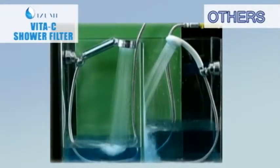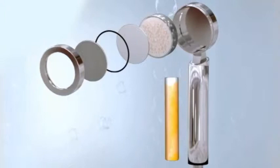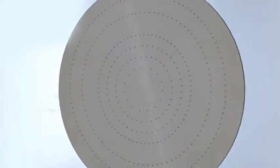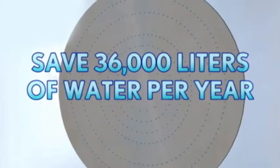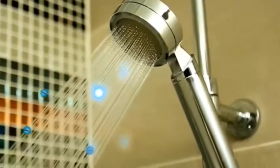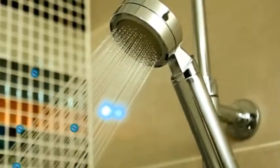A product of years of research, the Izumi Anti-Chlorine is green technology at its finest. High pressure effect is achieved by using a fine water spray plate. You can actually save 36,000 liters of water per year. Aside from being green and caring for the planet, the health benefits of the Izumi Anti-Chlorine V2C Shower Filter are enormous. This unique bathing device emits negative ions four times greater than Niagara waterfalls.